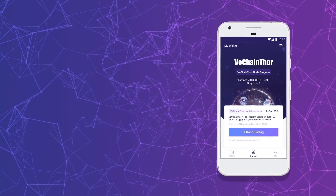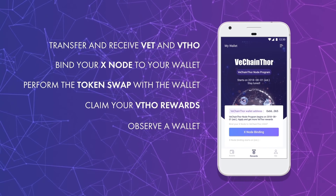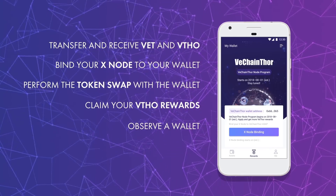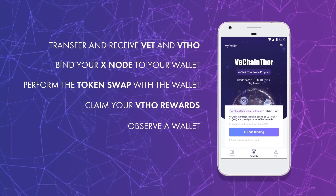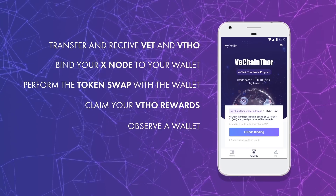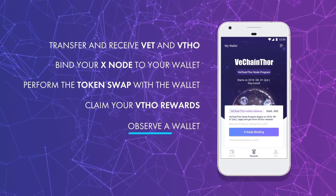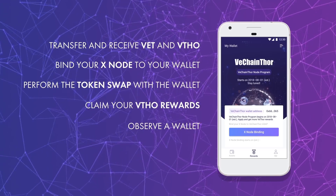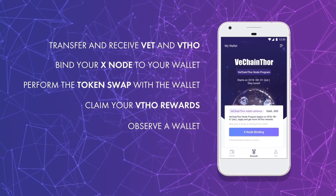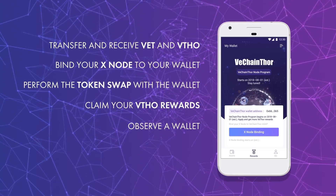The VeChainThor mobile wallet has 5 core functionalities. You can transfer and receive VET and VTHOR. If you own an Xnode on the Ethereum blockchain, you can use it to bind your Xnode to a VeChainThor wallet address. You can do the VET token swap with the wallet. You can claim your VTHOR rewards. And finally, you can choose to observe an address that was generated by another wallet, all the while still enjoying the functions of the VeChainThor wallet, such as Xnode binding, the VET token swap, and economic node management.